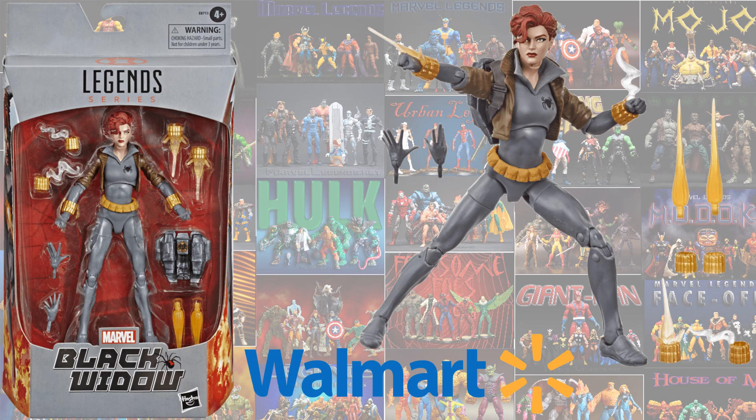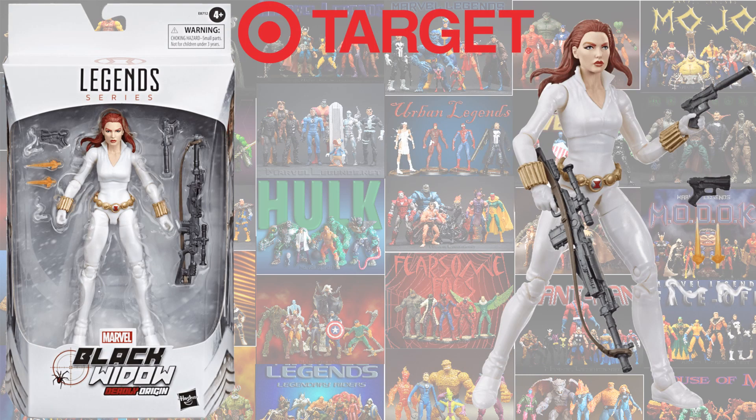Just announced is another exclusive — a Walmart exclusive for Black Widow. Comic accurate, this is the gray costume and it looks like she has a jet pack. This will be available for pre-order on January 23rd, 2020. Also at the same time, we got a Target exclusive Black Widow in a white costume with long hair, also January 23rd. Get out there to Target and pre-order if you want.